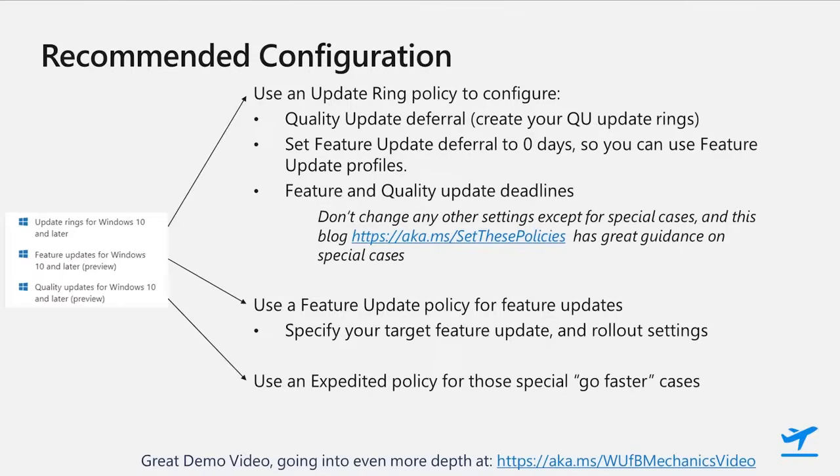Now that we've gone over the new cloud-based update policy types, how do you use those in conjunction with update ring policies, especially while we're still completing our journey to the cloud and only some Windows update types are supported with the new policies? Well, start with your update rings policy, which even as we add new policies with enhanced controls for driver and quality updates, will still be the way to configure overall device behavior.